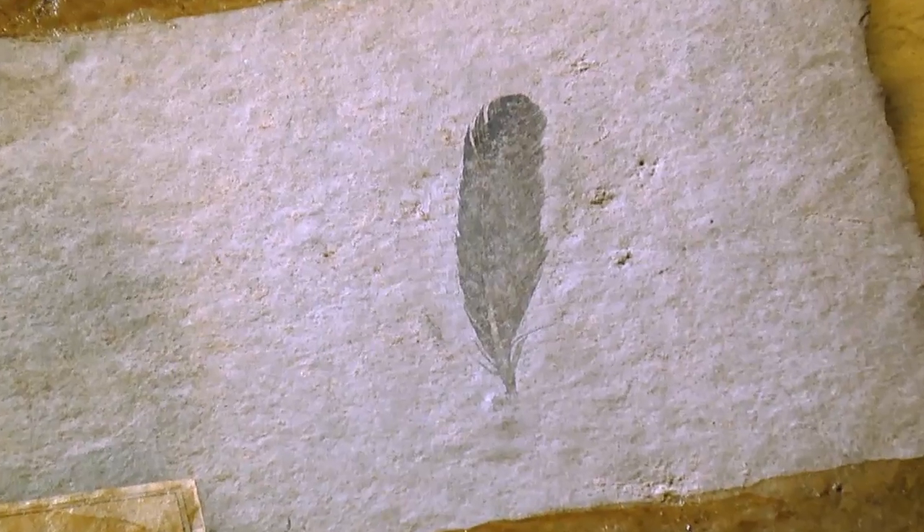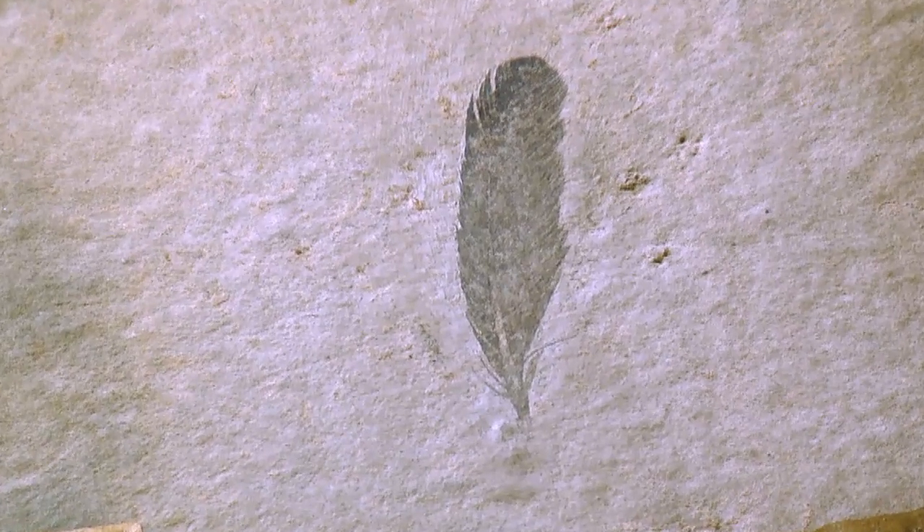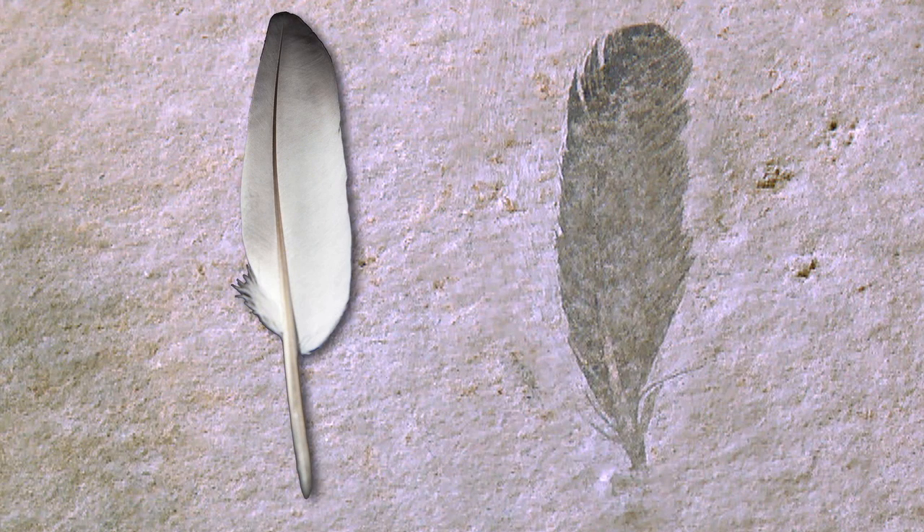We now know what the Archaeopteryx feather originally looked like — it was identical to modern bird feathers down to the smallest detail, and we even have clues as to how the feather was actually preserved.